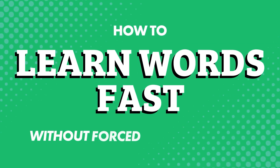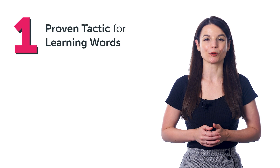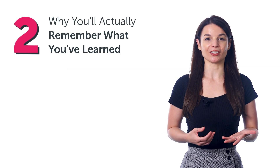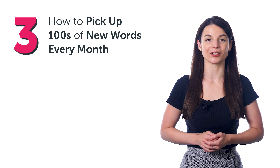How to Learn Words Fast Without Forced Memorization. In this guide, you'll discover one proven tactic for learning words, which is much easier than brute memorization, why you'll actually remember what you've learned, and how to pick up hundreds of new words every month with one tool that all serious language learners love.